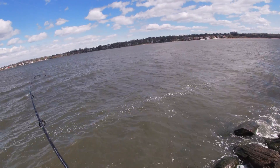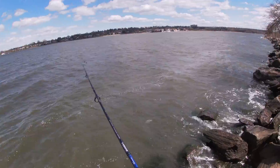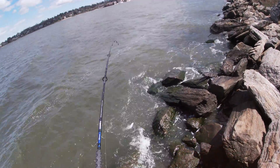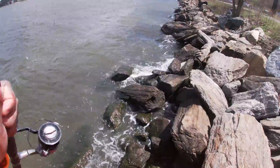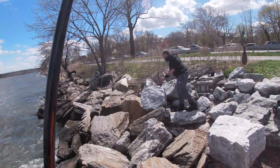I'm gonna try — harder than the other ones. Got a little fighter! He got off right there. Of course the one I wanted to take a picture with for a thumbnail — he got off.